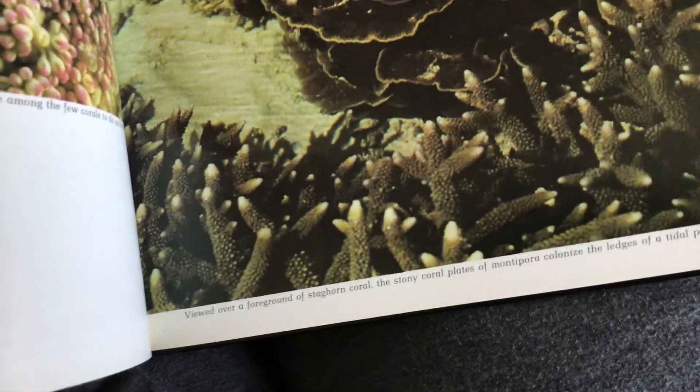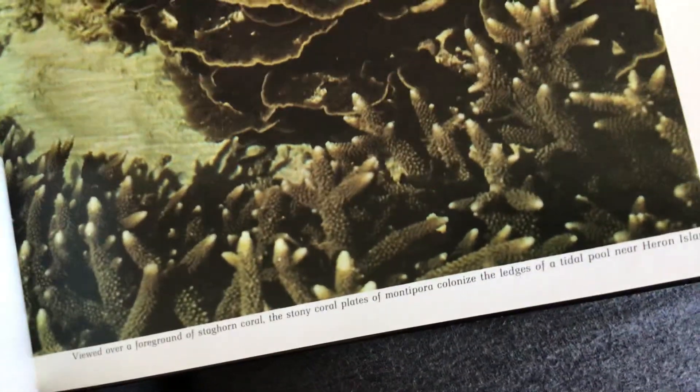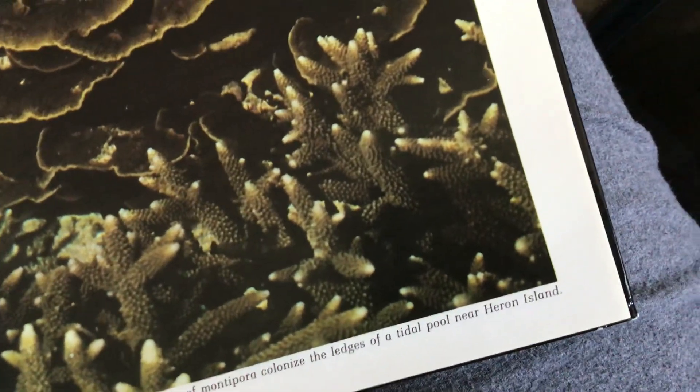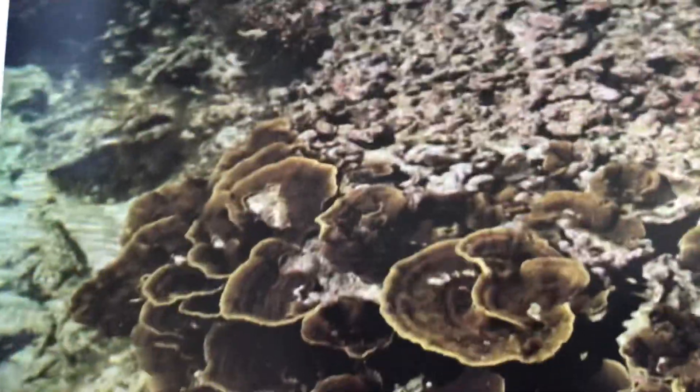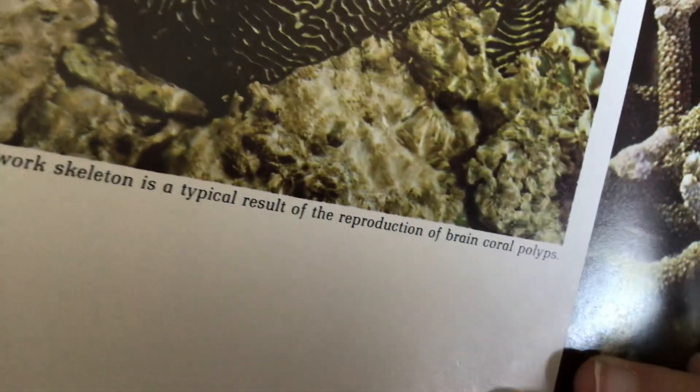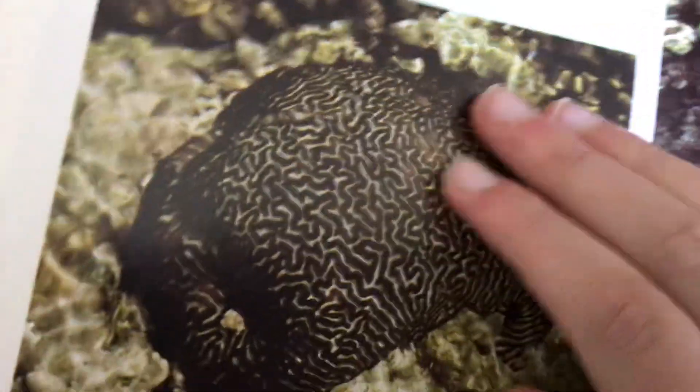Viewed over a foreground of staghorn coral, the stony coral plates of Montipora colonize the ledges of a tidal pool near Heron Island. The maze-like skeleton is a typical result of the reproduction of brain coral polyps.